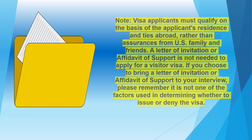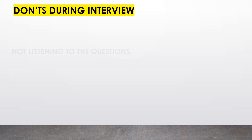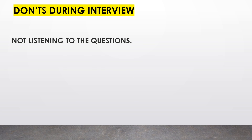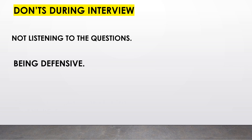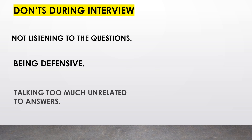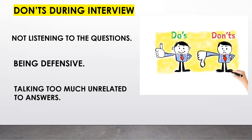That means it is not a guarantee that you will be granted a visa. Now, the don'ts during the interview: first, not listening to the questions — make sure you are attentive. Second, being defensive or explaining everything even if not asked to do so. Lastly, talking too much unrelated to the question. Consular officers have limited time, so make sure you only provide specific answers.